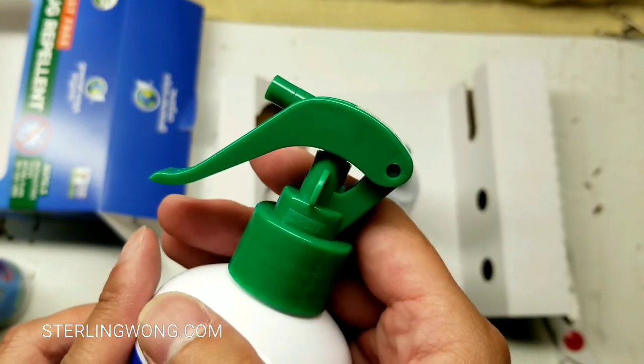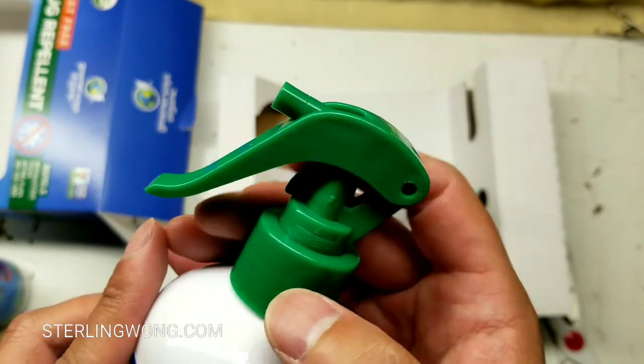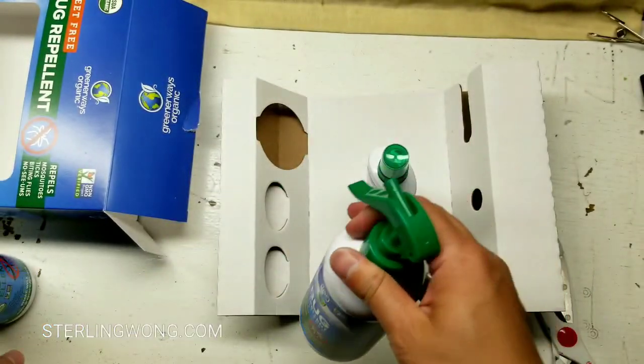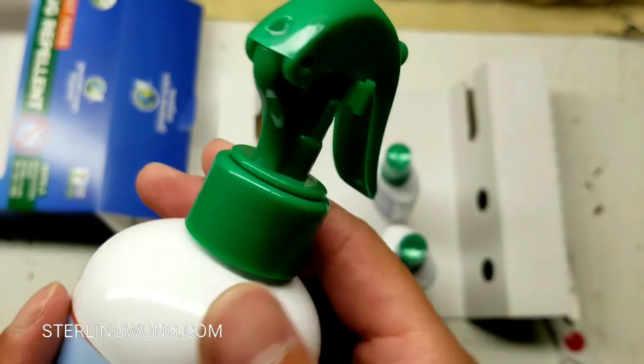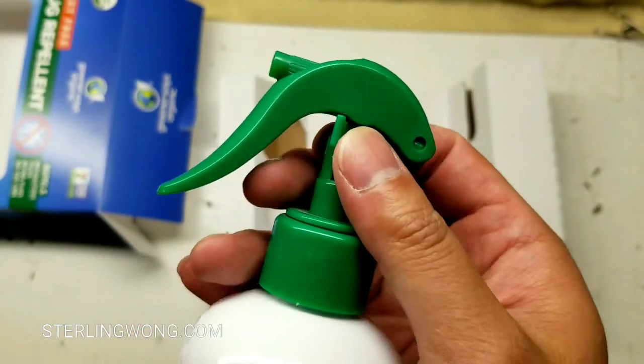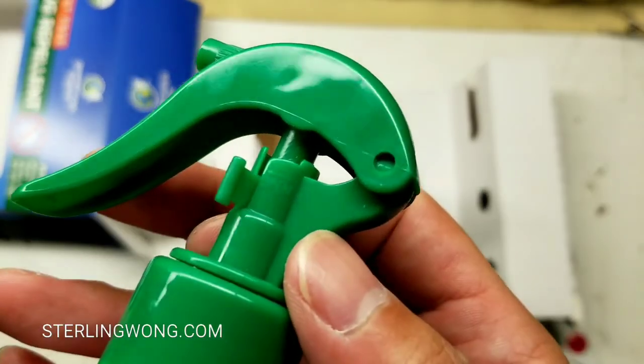I do like the locking mechanism on the larger container — you have to flip it all the way to the side, otherwise it won't open and squirt. The old container had a slot which I thought was cool too; you move the slot to the center so it drops down and activates the sprayer mechanism.